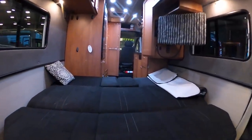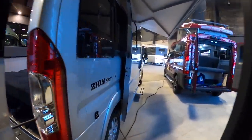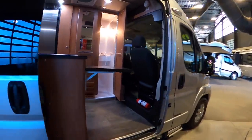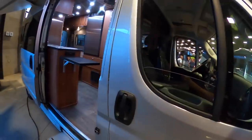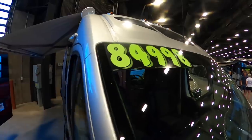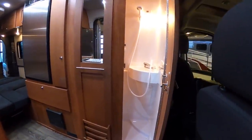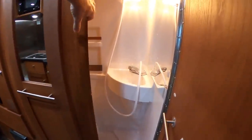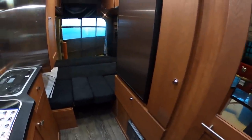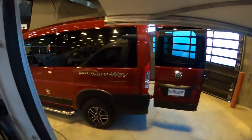That was the Road Trek Zion model, and this is another Zion with an $85,000 show price. I really like that La Mesa advertises pretty decent prices — it's cool they're not making you play the whole negotiation game. I wonder if they'd be willing to negotiate even below their advertised pricing though — drop a comment below and let me know.